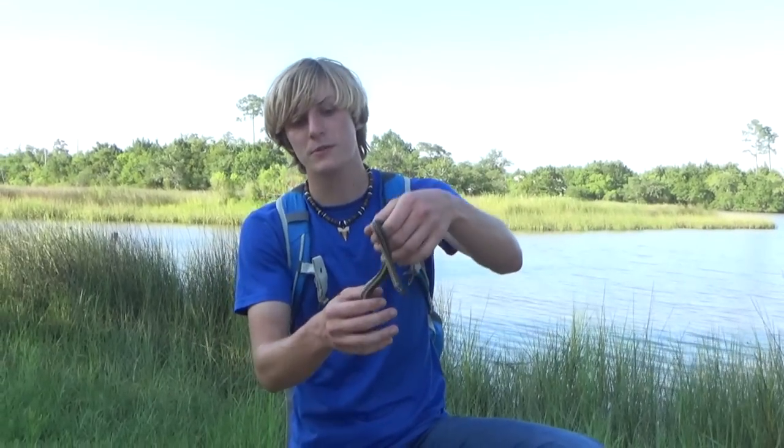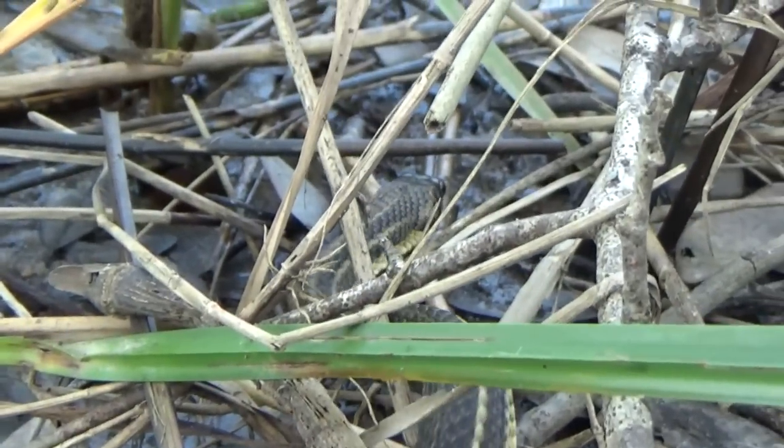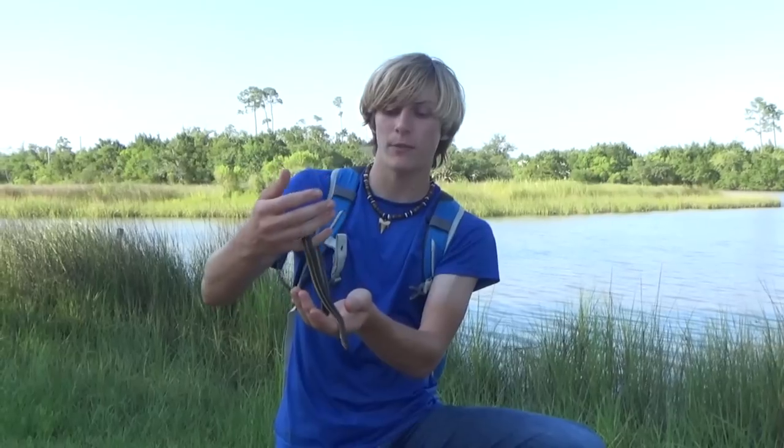Now, these guys are piscivorous, meaning they eat fish, but they'll also eat frogs, crawfish, and I would guess fiddler crabs as well — there are a lot of brown fiddler crabs everywhere. Now, this snake is being very calm and hasn't tried to bite me at all. It musked on me a little bit, but that's not too big of a deal. Most snakes will do that as a defense mechanism when you pick them up.